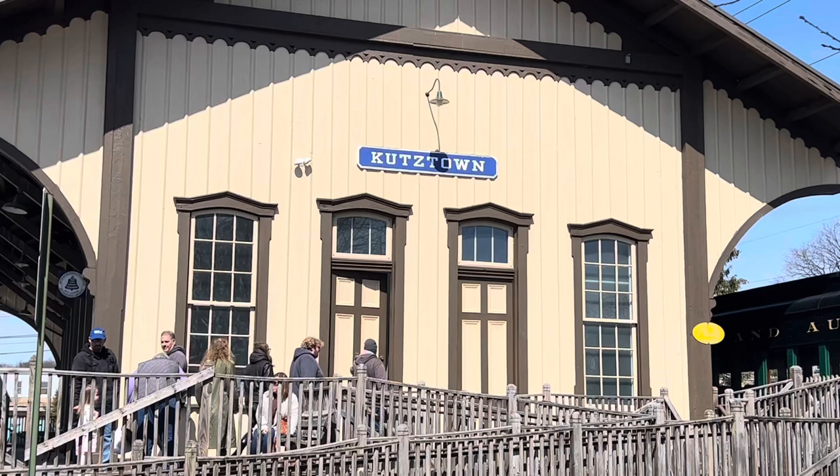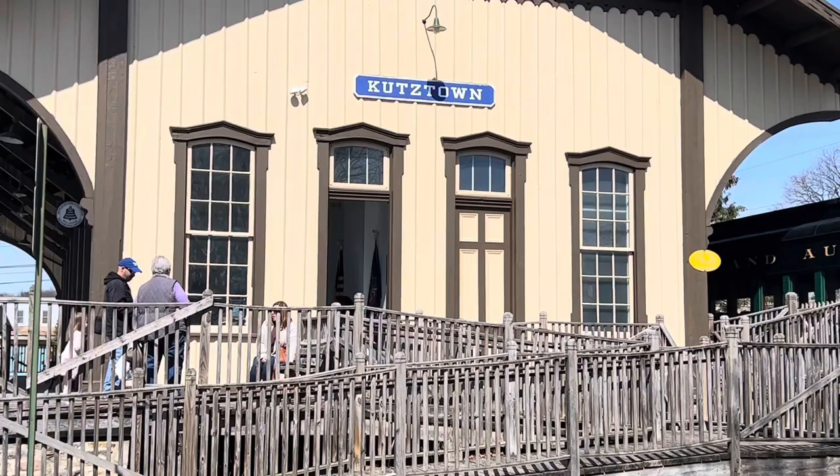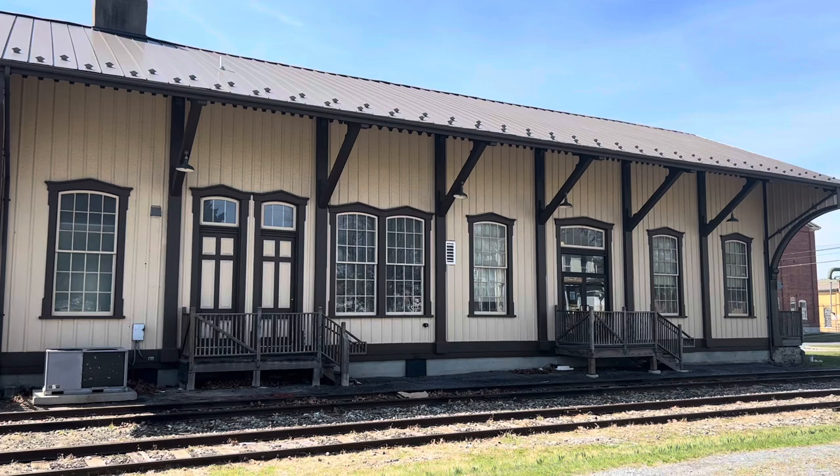Kutztown, Pennsylvania. We're standing along the side of the railroad station here at the Allentown and Auburn Railroad. Construction on the Allentown and Auburn Railroad began in 1855 and opened for business in 1871. Regular passenger service ended in 1934.